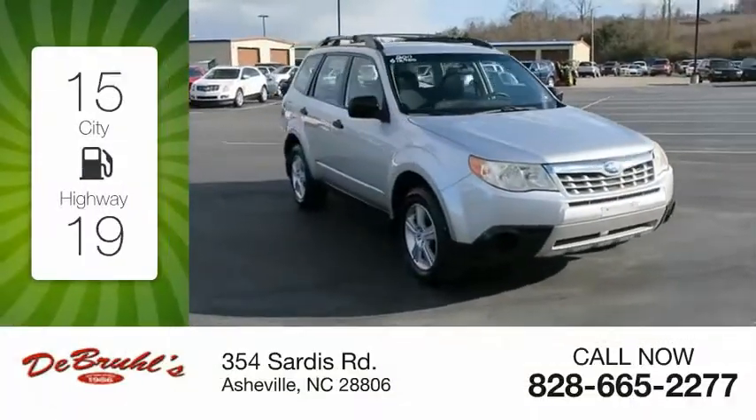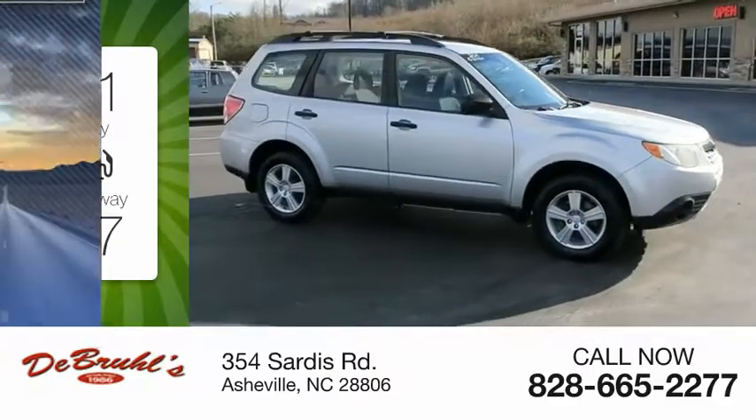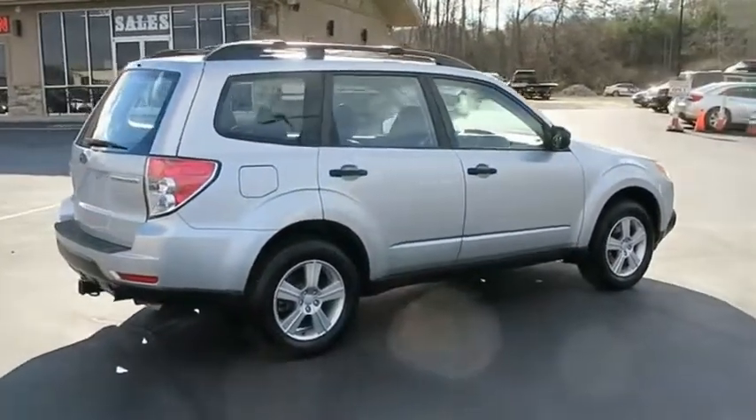Great fuel efficiency saves you money by requiring fewer trips to the gas station. This vehicle has less than 120,000 miles. The Subaru Forester is a sensible, practical and affordable vehicle.